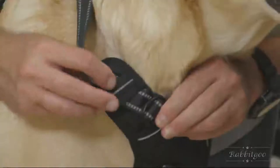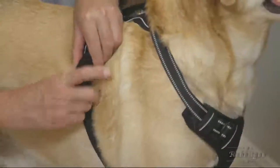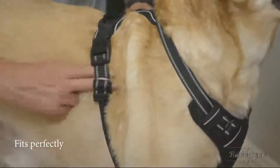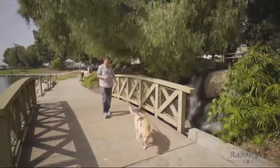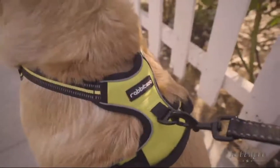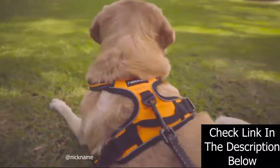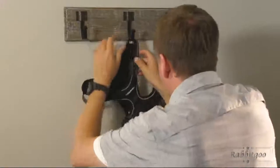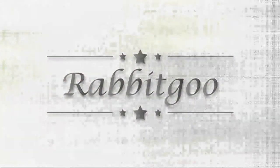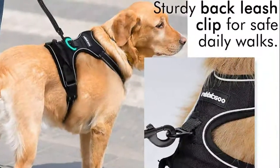The soft and breathable padding will give your dog a snug fit around the whole body, so your dog will feel secured and comfortable while wearing it, making the walk even more enjoyable. The materials used to craft this harness are all of premium quality. With the Rabbit Goo Safety Dog Vest Harness, your outdoor adventure with your furry friend becomes pure fun. No pull, no choke — our non-pulling dog harness is specially designed with 2 metal leash rings for safer dog walks. Use the chest attachment clip to stop your dog from pulling, perfect for training; the back clip is great for casual walks, jogging, hiking, etc.